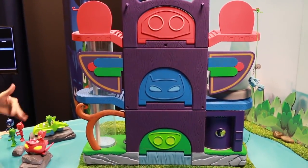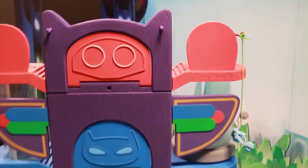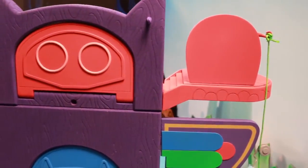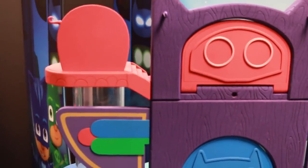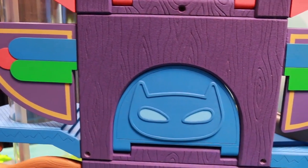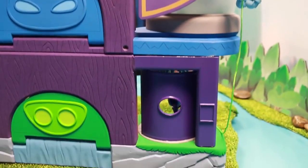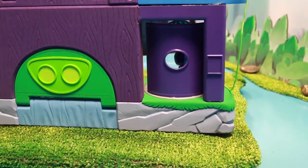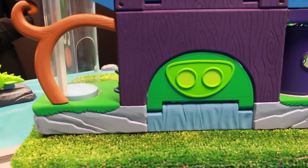Now let's check out the back of this giant playset. As you can see, there's a different level representing each character, so the top is Owlette's. This pink door looks like an owl's face, but the door actually opens and her vehicle can fly out. Same with Catboy — he can drive out with his blue PJ Mask vehicle. And then Gekko is on the bottom, so with his little vehicle he can kind of swim out, because his vehicle goes underwater.